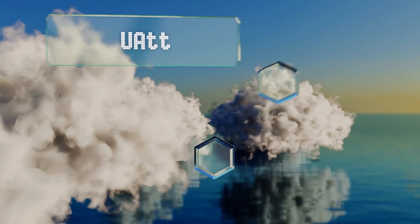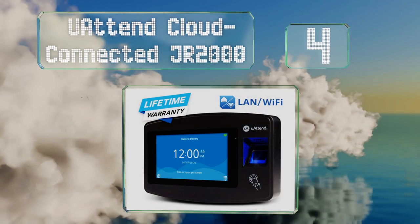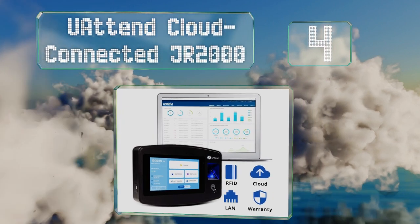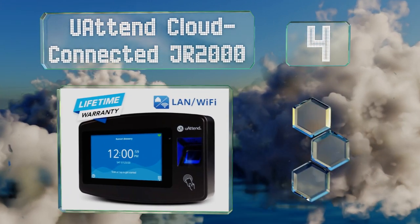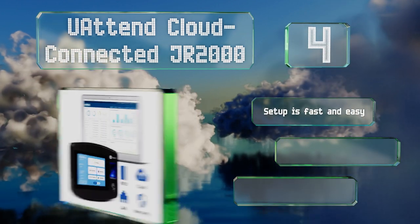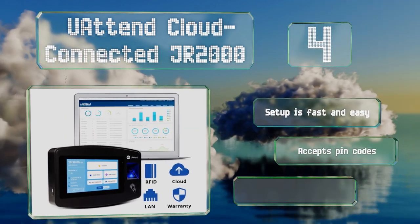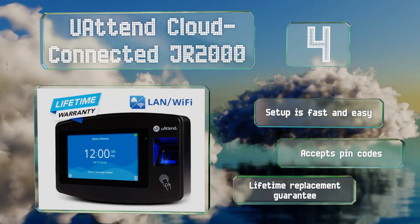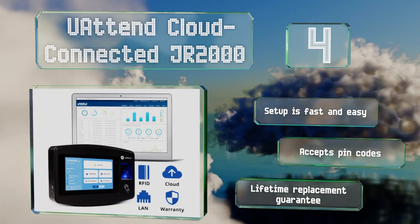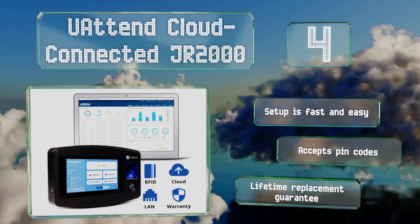At number four, the UATEND cloud-connected JR2000 boasts a large touchscreen and user-friendly software for a pretty low monthly subscription price that covers up to nine employees. It also has a fingerprint reader to ensure each worker is who they say they are. Setup is fast and easy, and it also accepts pin codes. It's backed by a lifetime replacement guarantee.